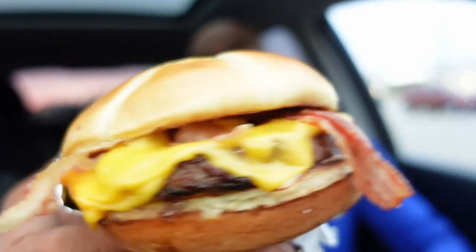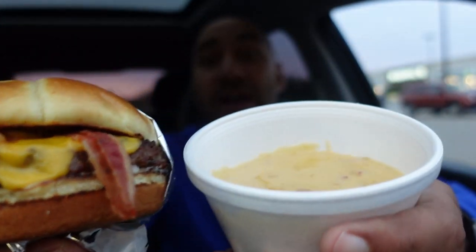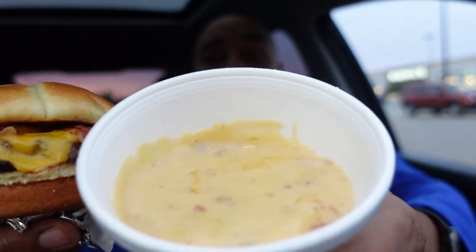Red Robin has this new burger — the new cheesy bacon fondue burger — plus some of that cheesy bacon fondue to dip it in. Let's get into the review, here we go.